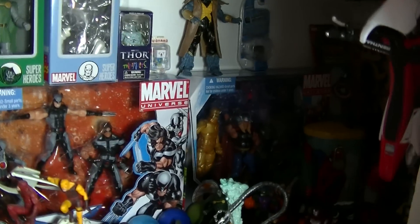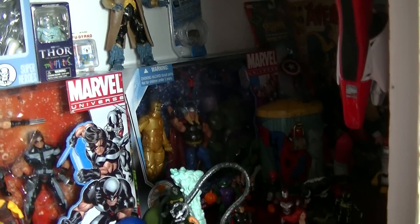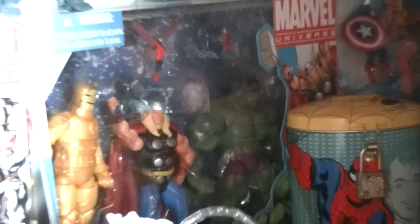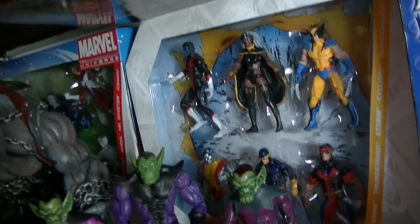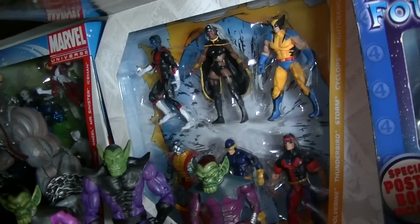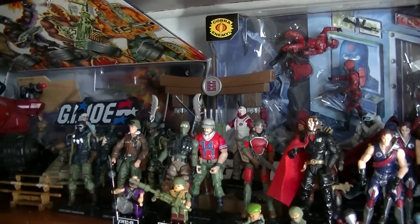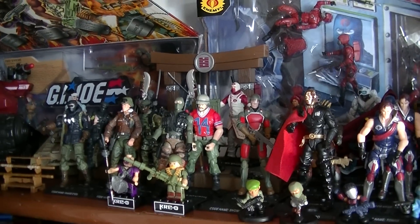Then a few of the Marvel Universe three-packs and whatnot on the back wall, along with some of the X-Men joints.